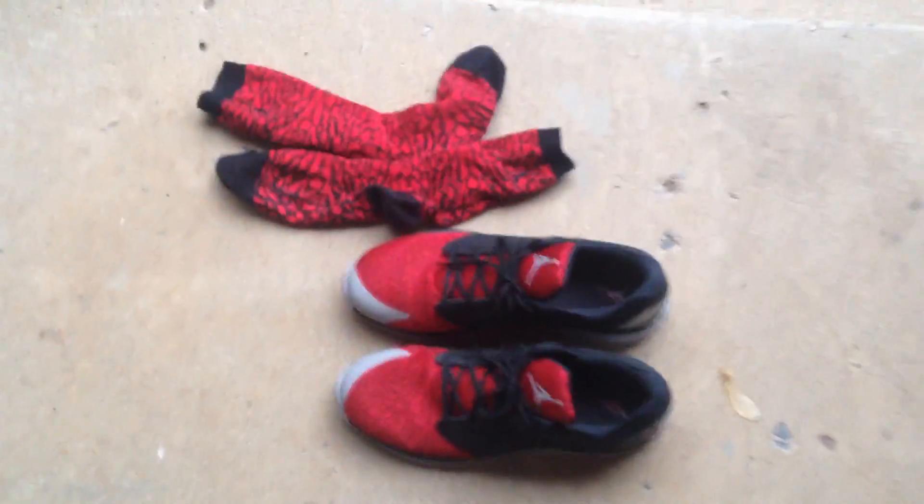Hey, what's up guys? It's Potato Dogs here and today I'm just showing you some new shoes I got. They're Jordans. Pretty cool. I think they're called Hyperflights 2 and they have different colors.